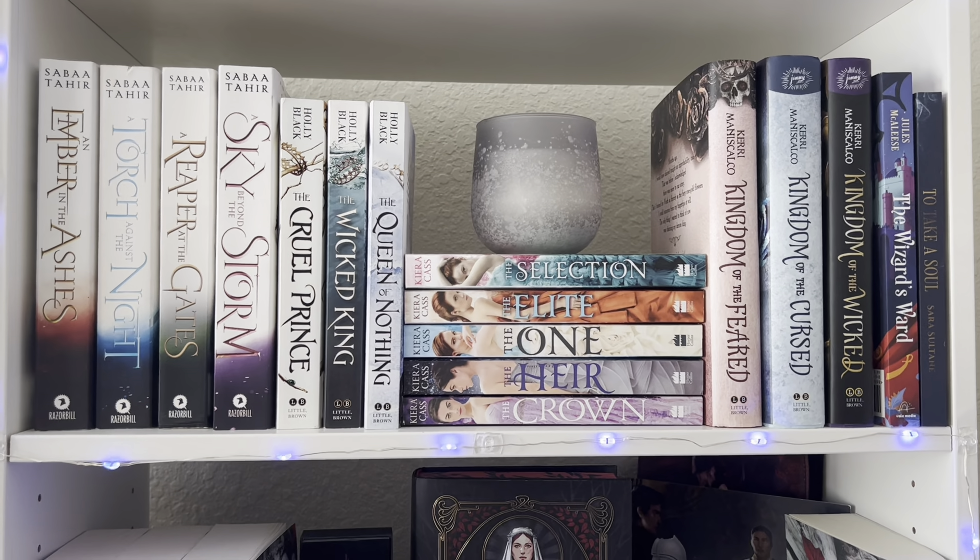This is the final shelf on that particular bookshelf — it's kind of like miscellaneous fantasy, paranormal-type stuff. I have the Lore Olympus graphic novels, Caraval because I only have the first book, Six of Crows, Taken to Varaxia special edition which is beautiful, and then Ninth House and the Infernal Devices series.